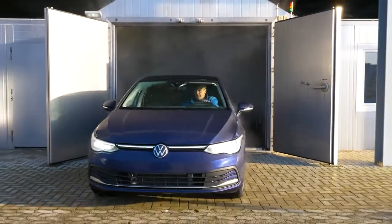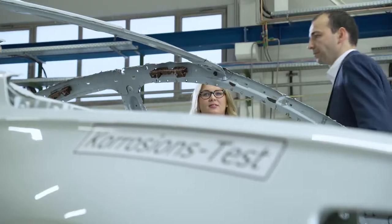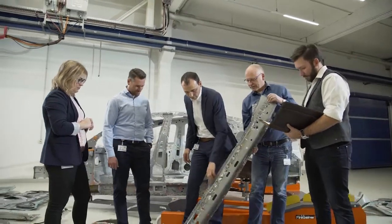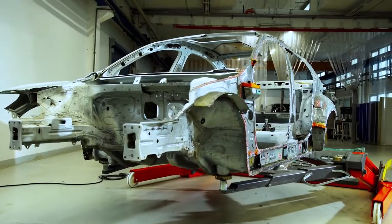After six gruelling months and countless hours of testing, the vehicles undergo the final analysis. They are dismantled into their component parts and examined by the experts. The knowledge gained is processed and forms the basis for the further optimization of our corrosion protection.